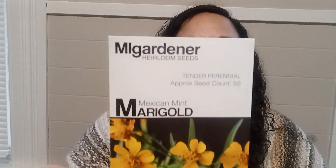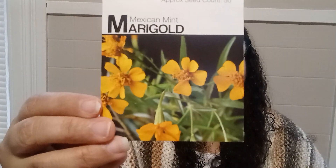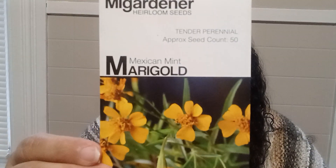And this one is a tender perennial with approximately 50 seeds — it's Mexican Mint. I love mint, but I've never had this one before. It is Mexican Mint Marigolds. If you've had this before, let me know in the comments below and let me know if you liked it when you tried it out.